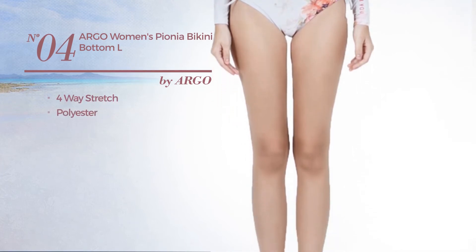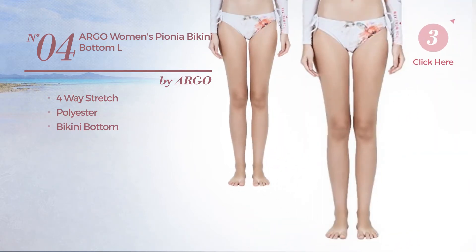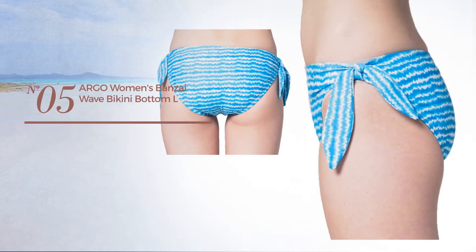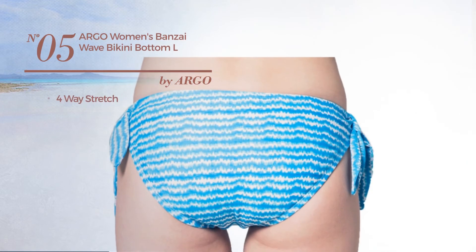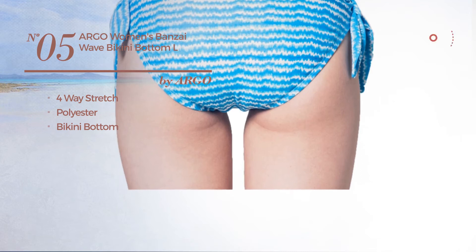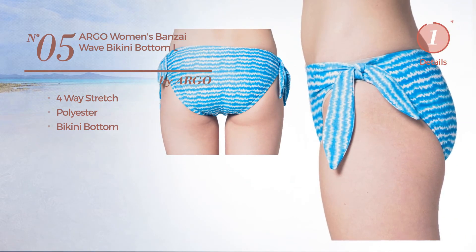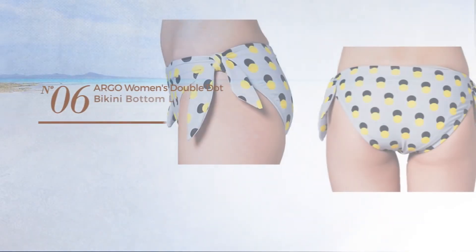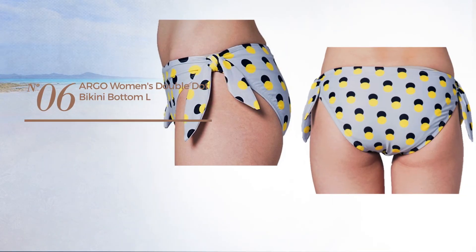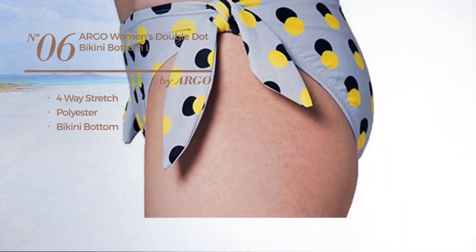Number four crafted from four-way stretch polyester with a bikini bottom available merely in this color. Number five made of four-way stretch polyester with a bikini bottom available merely in this color. Number six crafted from four-way stretch polyester with a bikini bottom available.